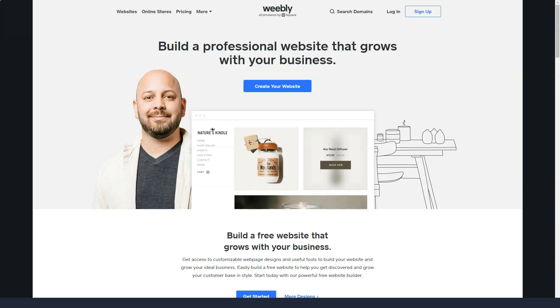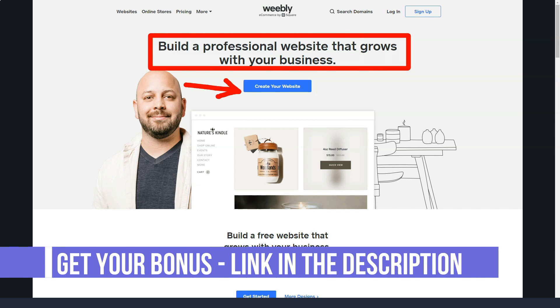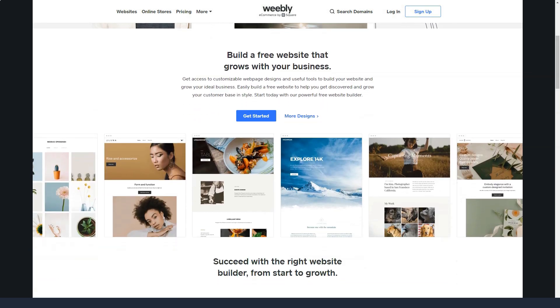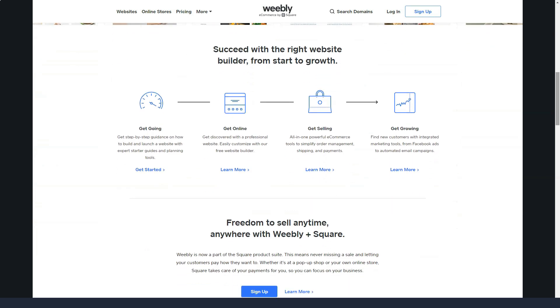Weebly offers perhaps the easiest way to get your site up and running in less than an hour. It is also one of the most recognized brands in this competitive space, but it continues to attract new customers every day. Weebly is all about simplicity. Compared to solutions that require you to do the entire installation yourself, completely manage every part of the site, and basically act as a website designer, Weebly's web hosting service is the complete opposite. Weebly users get a ton of convenience and value.